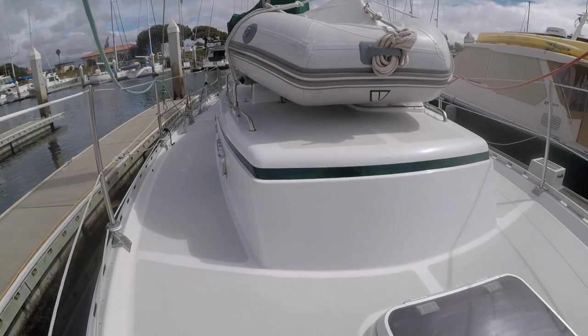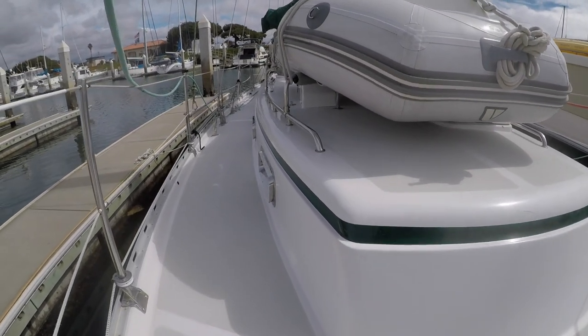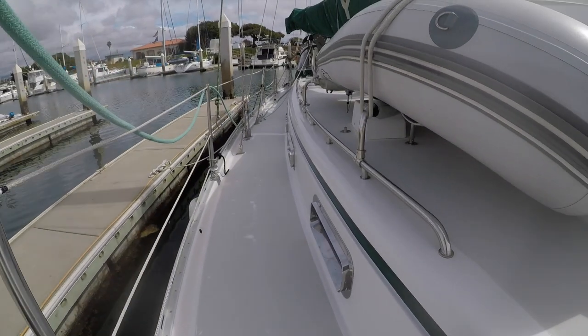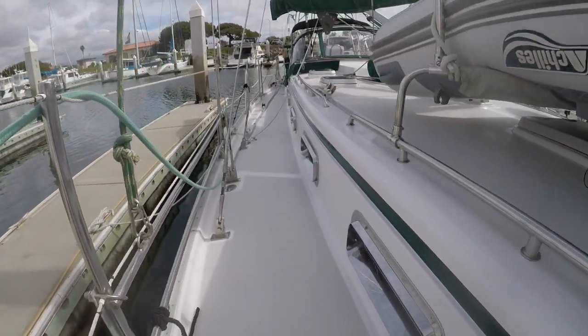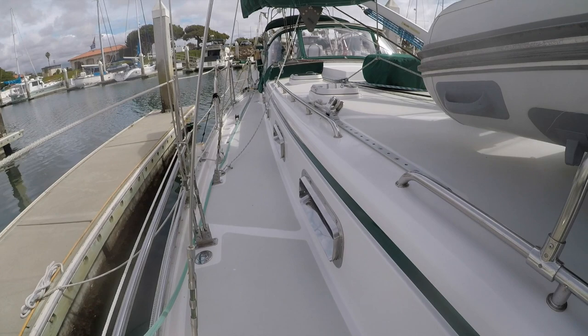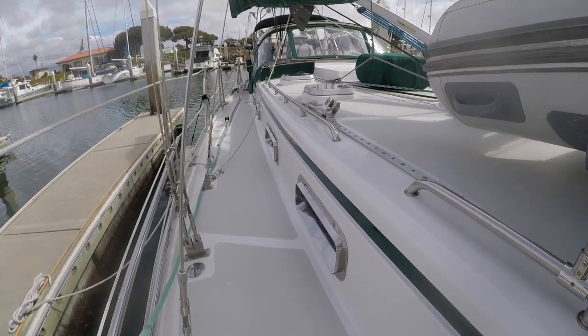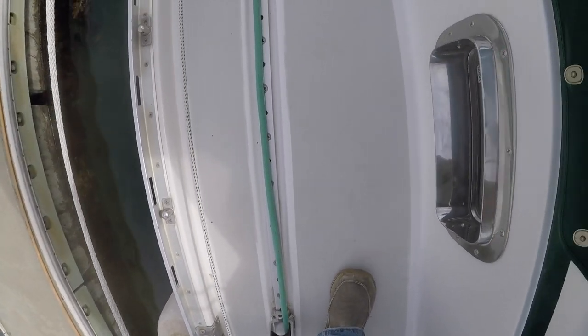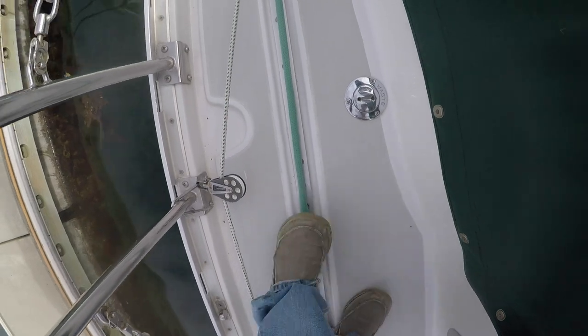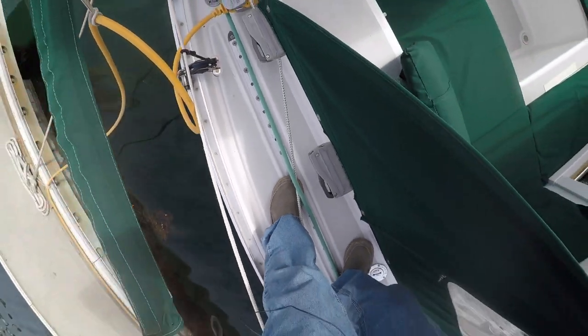Heading back towards the stern, there's an Achilles rigid inflatable mounted to the stainless handrails. It fits nicely in the confines of the cabin top, allowing easy walkability on the deck. One very cool design feature are the recessed jib sheet tracks. There's plenty of things to stub your toes on a boat, so eliminating this major trip hazard is truly a blessing.